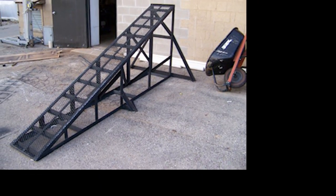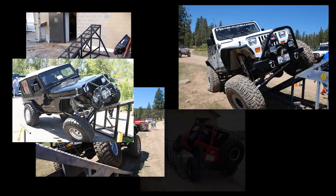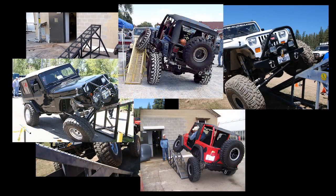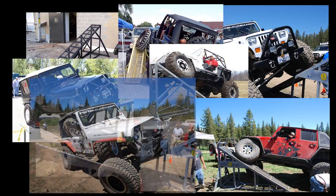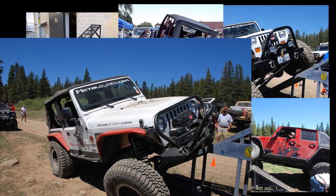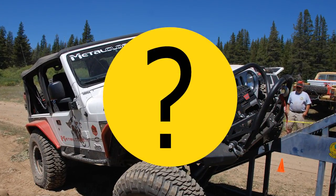For the past 20 years or so, Ramp Travel Index, better known as RTI, has been the standard for measuring and comparing one off-road rig's suspension to another. At events all over the country, RTI ramps of different degrees are used by clubs and organizations to compare rigs and hold fun competitions. The question is, while it is definitely a fun way to show off, is it really an accurate measurement of your vehicle's suspension?